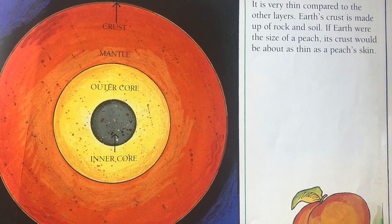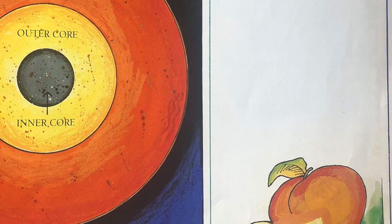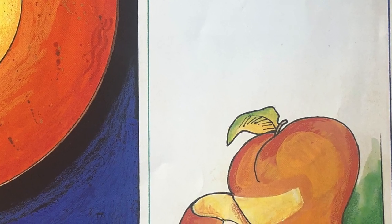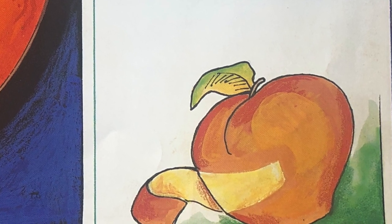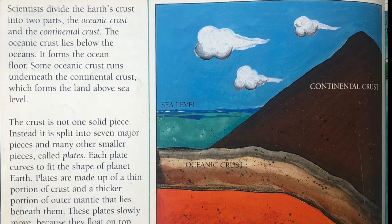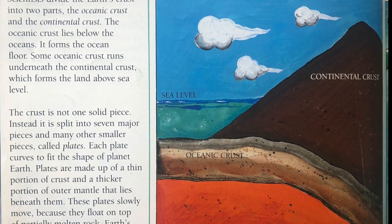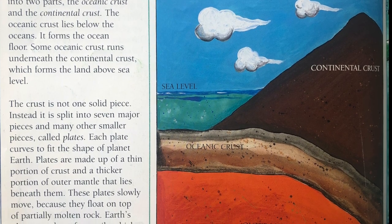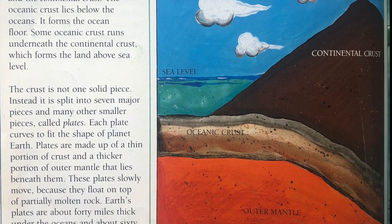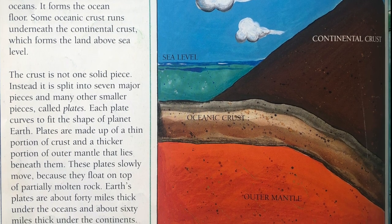Outside the mantle is Earth's crust. It is very thin compared to the other layers. Earth's crust is made up of rock and soil. If Earth were the size of a peach, its crust would be about as thin as a peach's skin. Scientists divide the Earth's crust into two parts: the oceanic crust and the continental crust. The oceanic crust lies below the oceans and forms the ocean floor. Some oceanic crust runs underneath the continental crust, which forms the land above sea level.